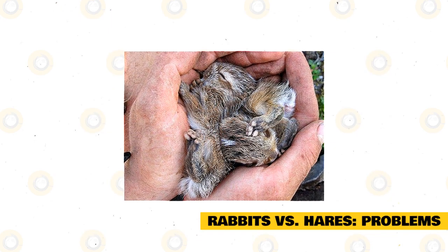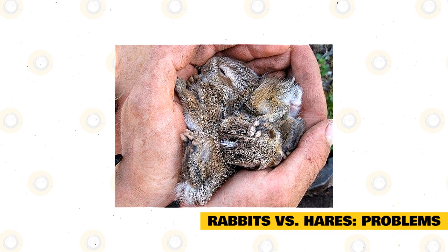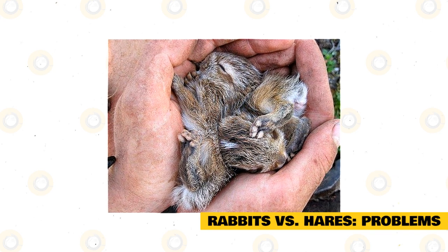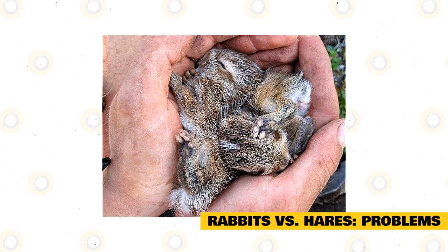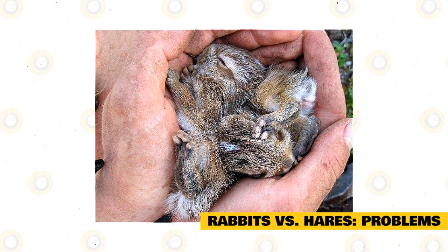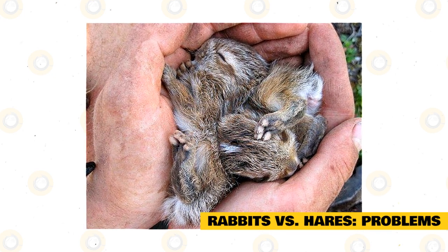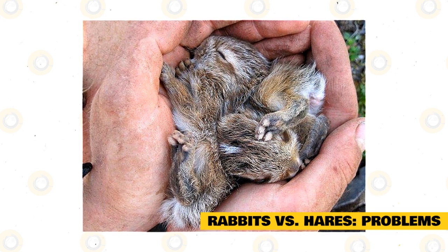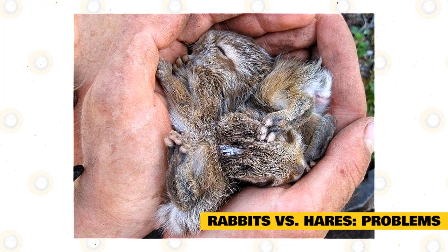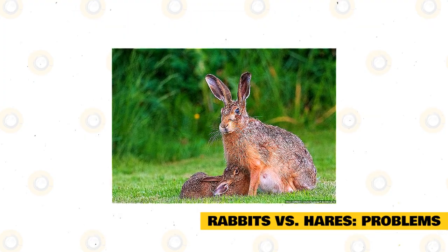Rabbits versus hares — problems. The wild hares tend to have many issues living out in the world. Many are injured or killed by vehicles, and the majority of deaths likely happen due to predators. Hares are also more vulnerable to infection and diseases, which can cause swollen eyes. Other dangers include dogs and other predators. The hares do often get caught up in fencing and other wires, and snares and traps will take the lives of many hares.